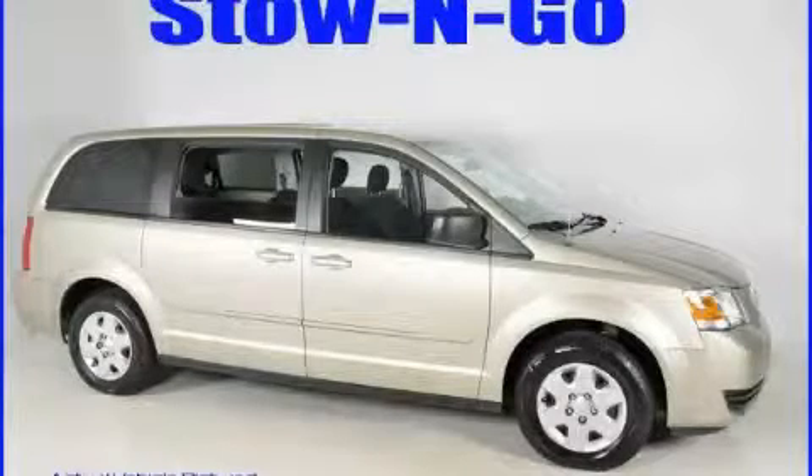This is a 2009 Dodge Grand Caravan, the vehicle with enough space for you and yours.